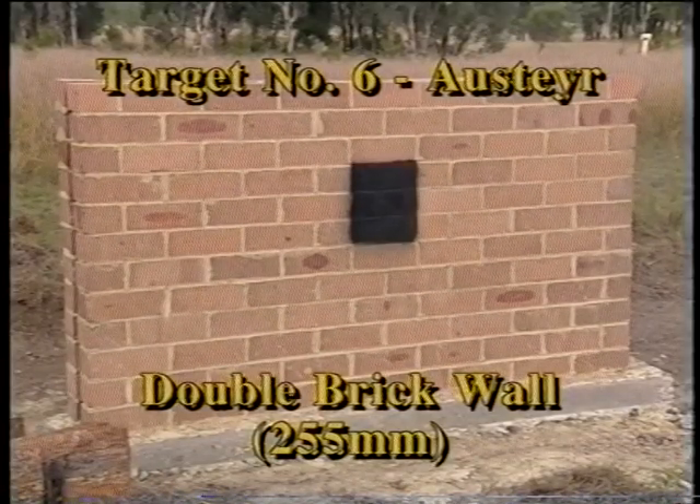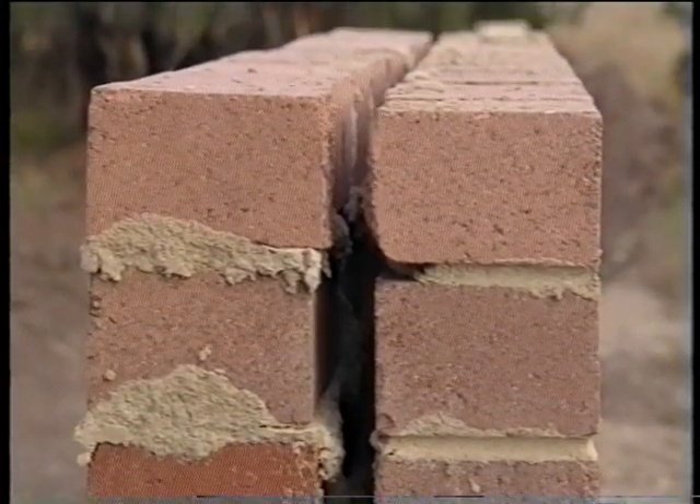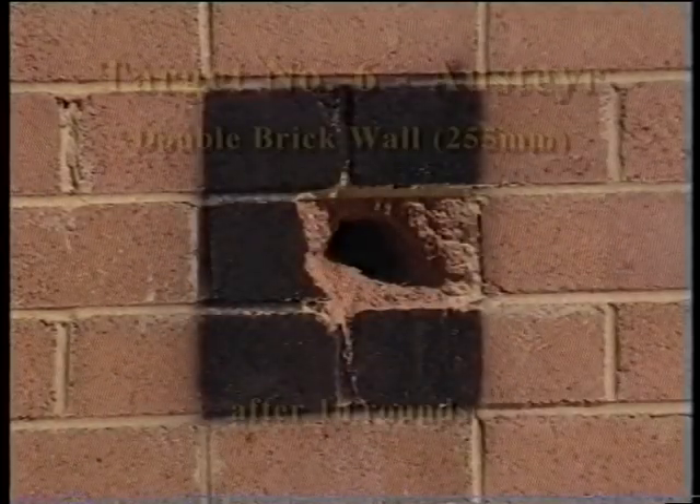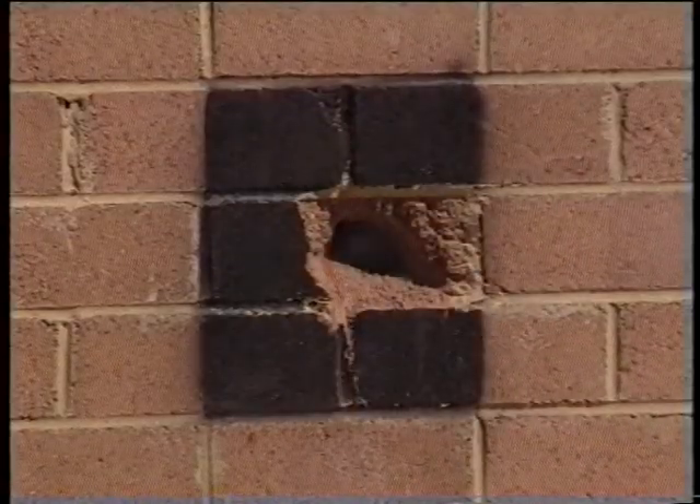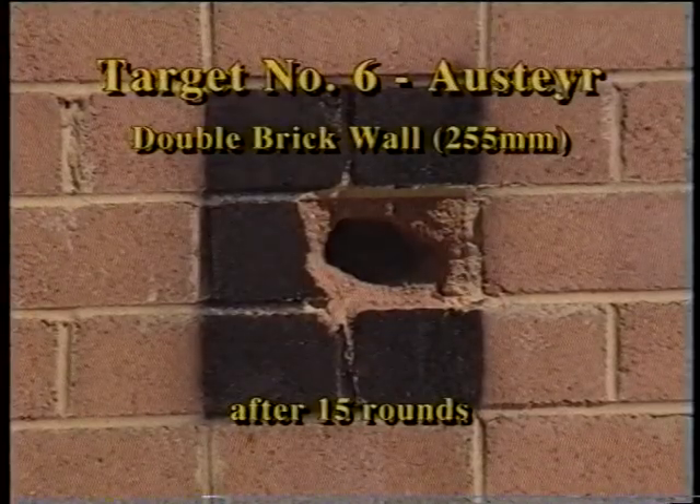Target number six is a double brick cavity wall, with a 25 millimetre cavity between the two 115 millimetre layers. The first ten shots damage the front layer and partly penetrate the rear layer, but it takes the 12th to 15th shots to blow a 10 millimetre hole through both layers.